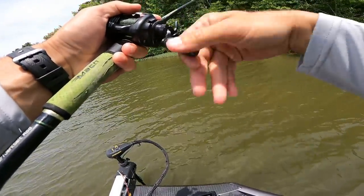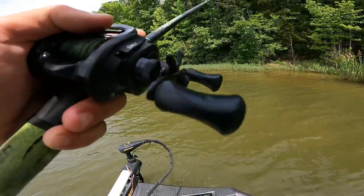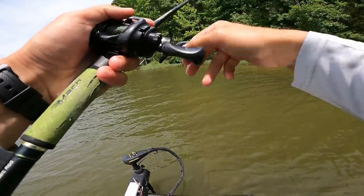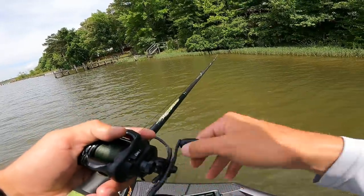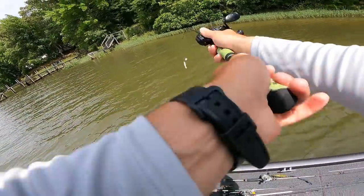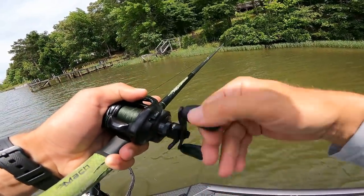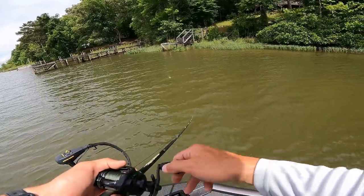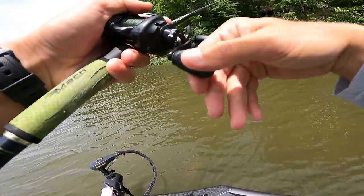I know y'all are probably glad to see me throw something other than the frog. The crazy thing is in my previous videos I have been catching fish on the frog, but I've thrown a lot of other stuff as well — buzz bait, spinner bait, I've flipped. The frog has just been the producer for me, and if something's producing that's what I'm going to throw. But with this little bit of chop, I feel like the buzz bait might have a better chance of pulling the fish up. I don't like throwing a frog in any type of chop.